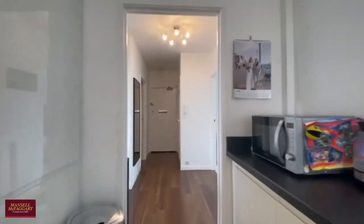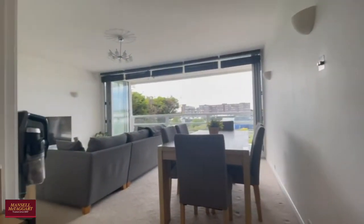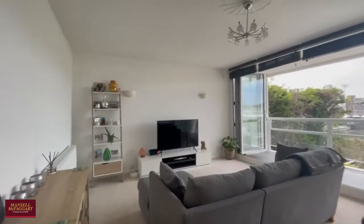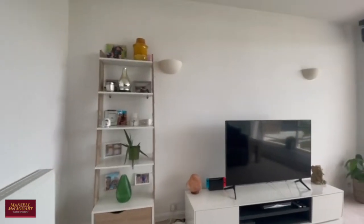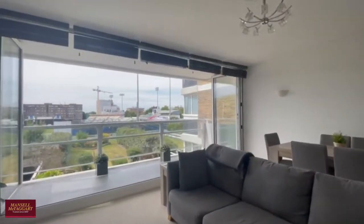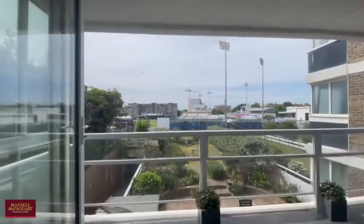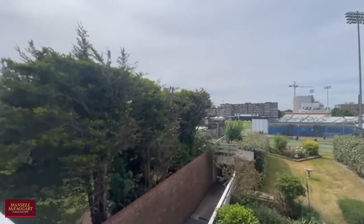And now heading through to the beautiful lounge with those bifold doors leading out to a really good sized balcony and great views over the cricket ground. No expense has been spared here with those bifold doors and the decorative finishes throughout, and you can get really good views over the cricket ground.